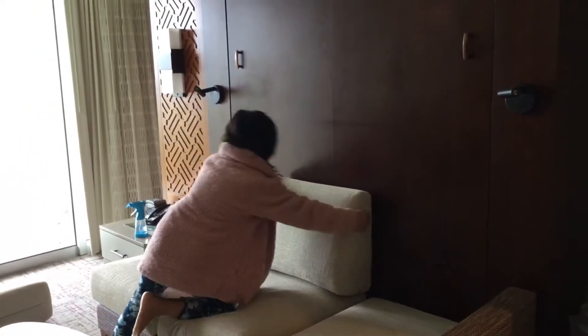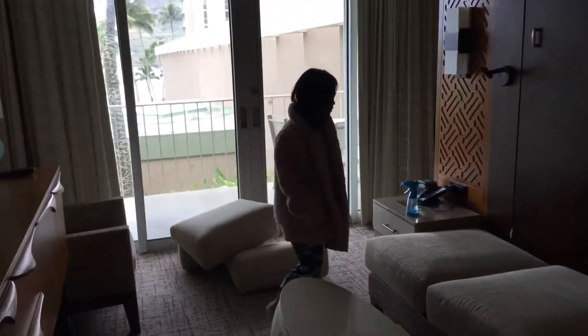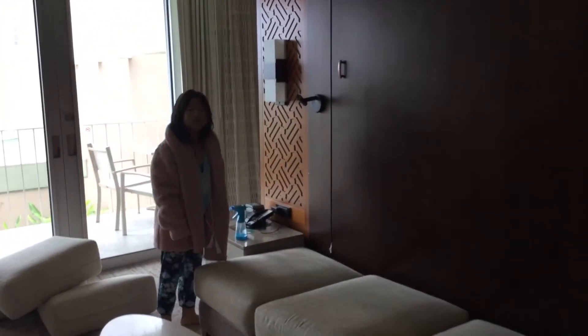Do you know this is a pull-out sofa? There's a pull-out bed on a sofa over there in this room.